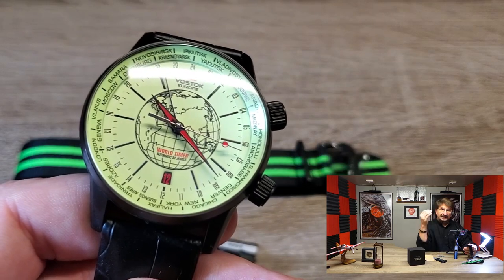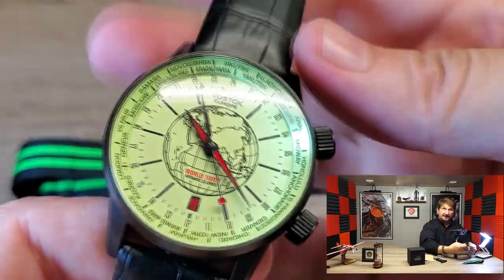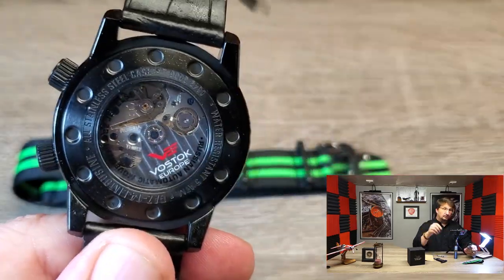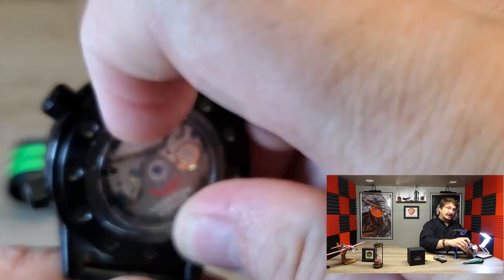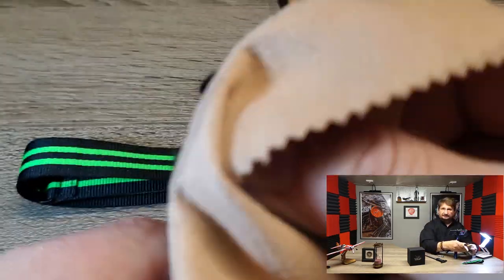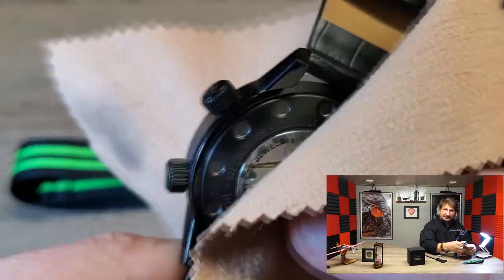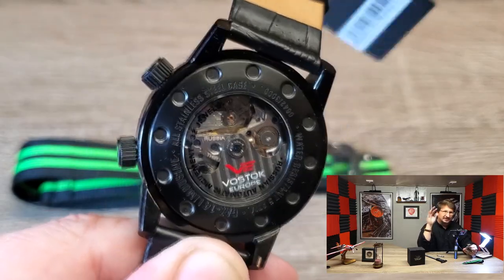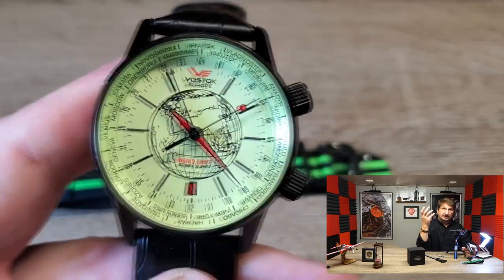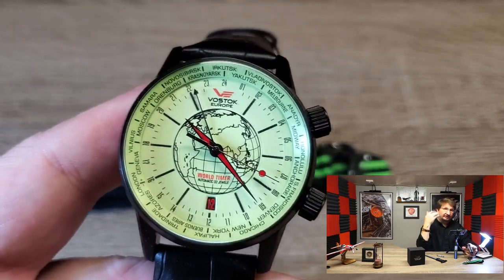This has the K1 mineral crystal front and back. K1 is the mineral crystal process — it's the same as Gorilla Glass, and it fits right in the middle on the Mohs hardness scale between sapphire and mineral. So you get nearly the scratch resistance of sapphire and you get nearly the shatter resistance of mineral. A lot of Vostok Europe watches are true sport watches designed for diving, hiking, boating — but this is more of a dress watch. This is actually 5 ATM, so you can get away with some light swimming, but it's really more for water splashes and getting caught in the rain.